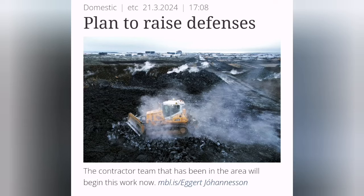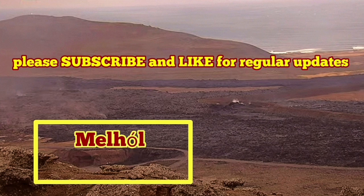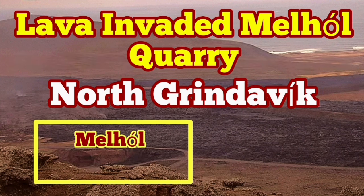The defensive wall is also getting overwhelmed gradually. The machinery and engineers are working to raise the level of the L-7 defensive wall to protect the Grindavik from further invasion by the lava. We will be fine again.